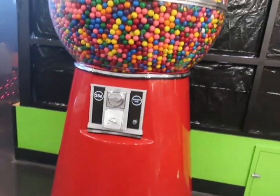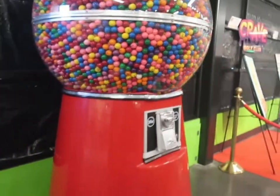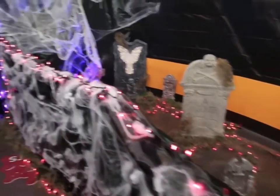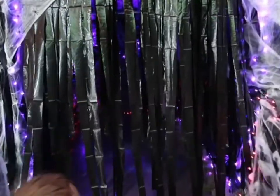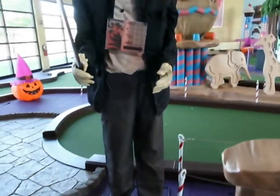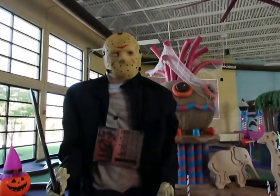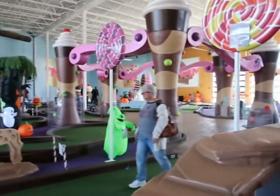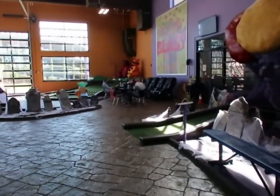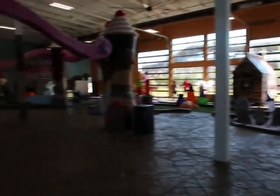That is a giant gumball machine — I don't have any quarters right now but I'll get them from the car. To get to the putt putt course they've got this cool little setup — like a little haunted house type thing — you just walk in through it. Pumpkins and skeletons over this way. You pop right out onto the course. Let's give you guys a quick little overview of everything and then me and the little one are going to get started.